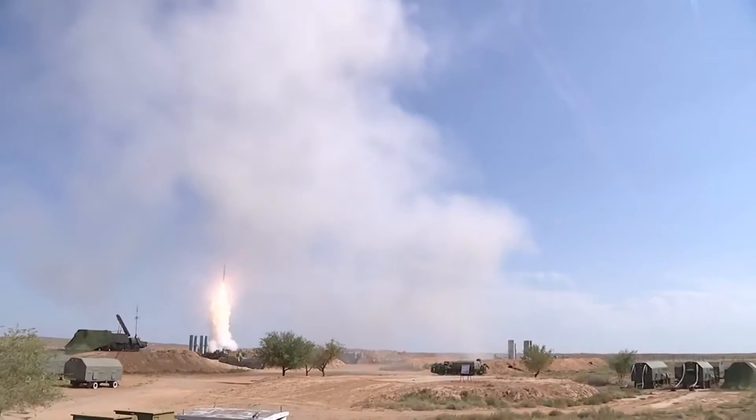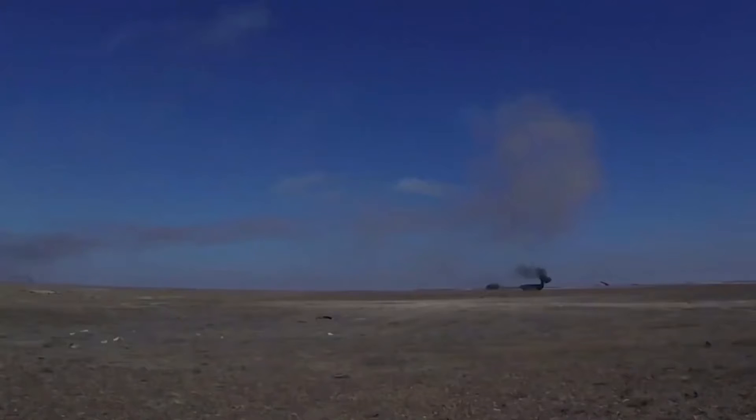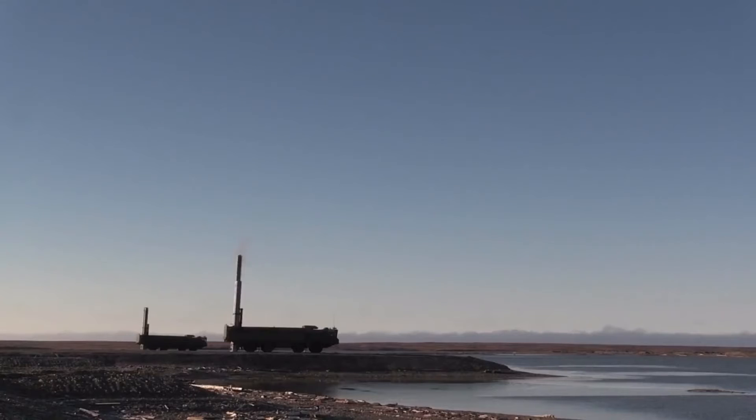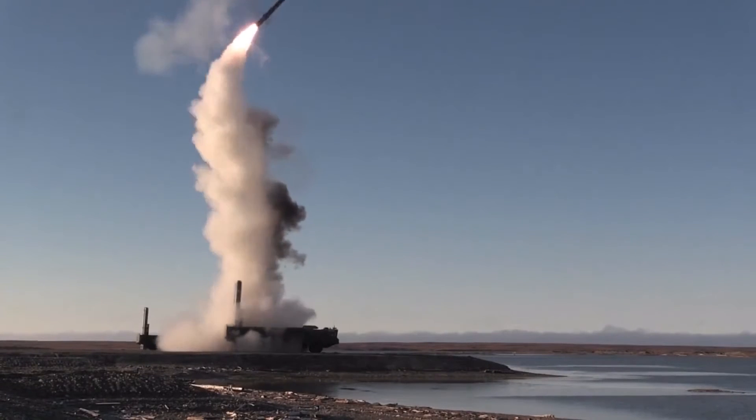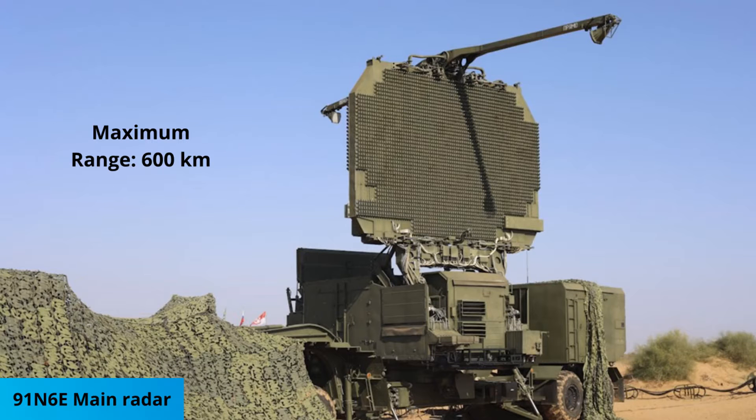The S-400 is capable of detecting aerial targets, including aircraft, unmanned aerial vehicles, and ballistic and cruise missiles within a range of 600 km, and can engage within a range of 400 km at an altitude of up to 30 km.